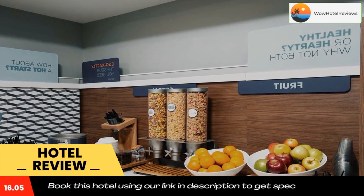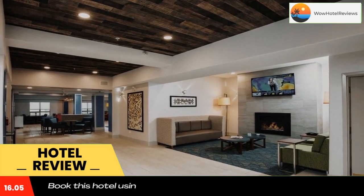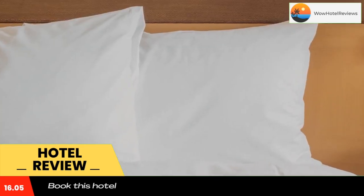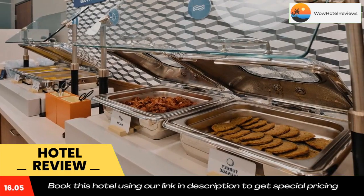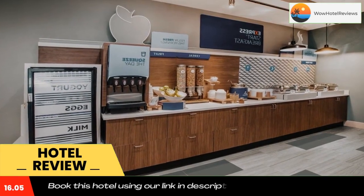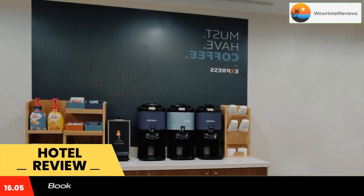Each warmly decorated room includes a spacious work desk and an easy chair. Free access to the on-site fitness room and hot tub is available to all guests. The fully equipped business center is open 24-7. Laundry facilities are available on site. A daily hot breakfast buffet is available at the Grande Prairie Holiday Inn Express.